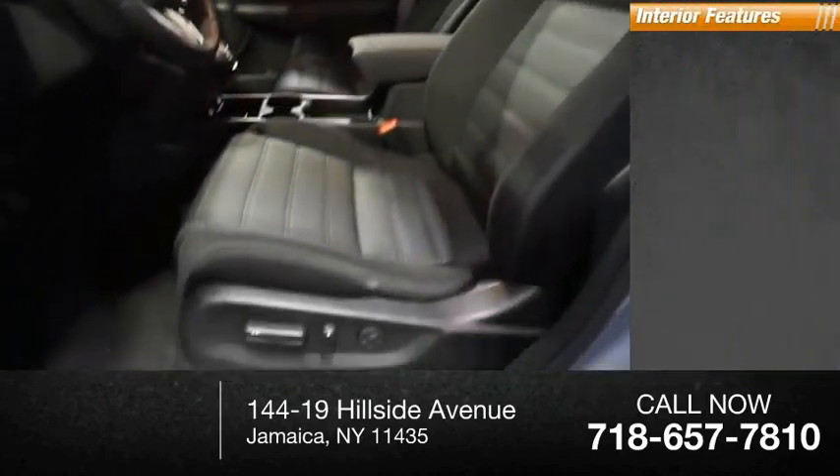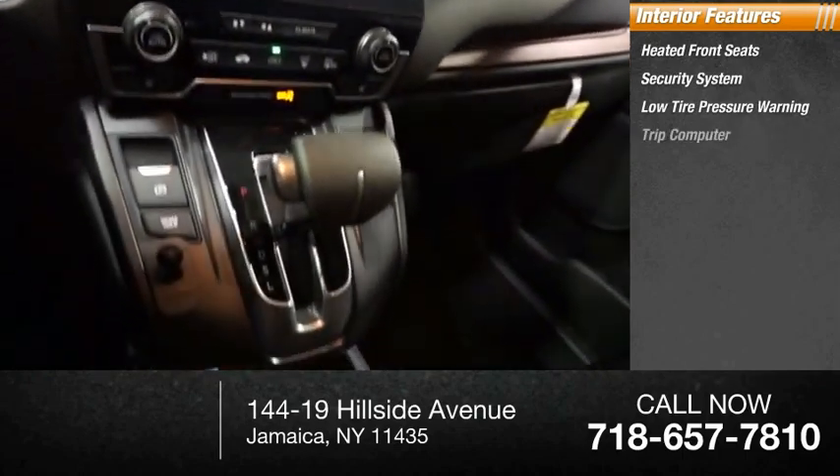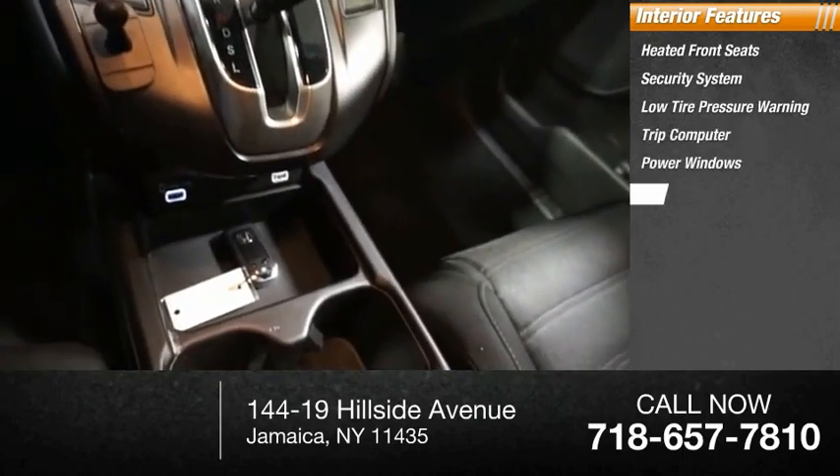Inside you'll find heated front seats, security system, low tire pressure warning, trip computer, power windows, and power steering.